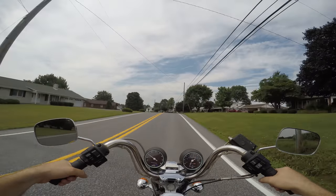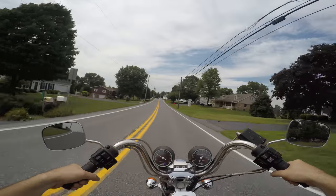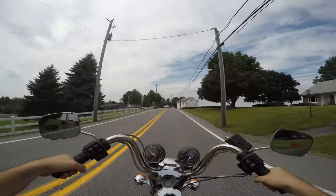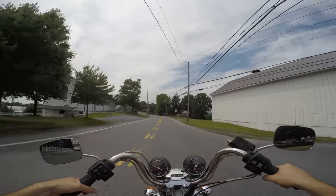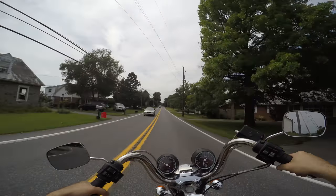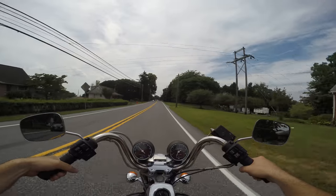Could you imagine being around in 1982 and this was the first bike you ever bought? I bet this thing was amazing back then. I mean, what else were they making in 1982 that was cool? Nothing.